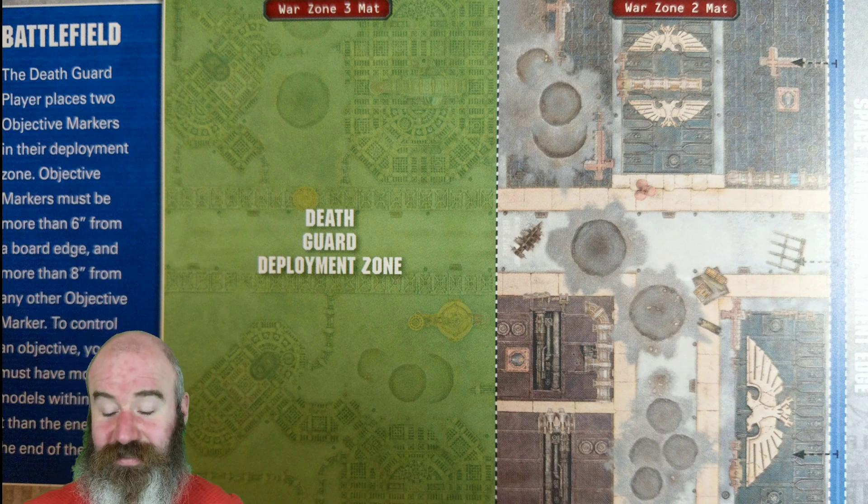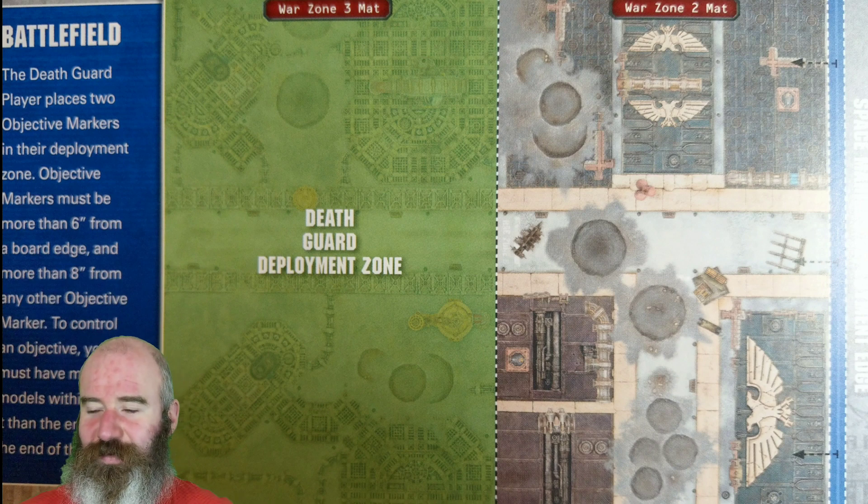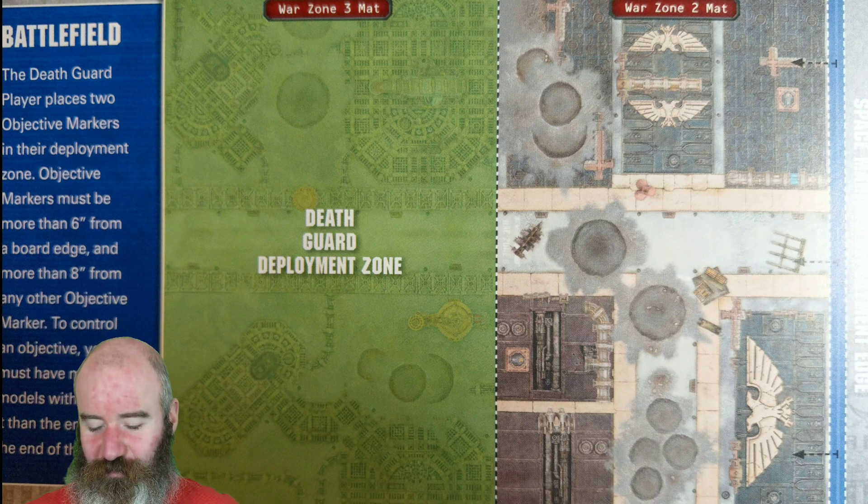The Space Marines also have three command points. Their force consists of Captain Ingram Osama, Lieutenant Calcius, a Primaris Librarian — three hefty characters — plus ten Intercessors, five Hellblasters with good weapons, and a Redemptor Dreadnought with good weapons as well. All together that's nineteen models versus forty-three for the Death Guard.